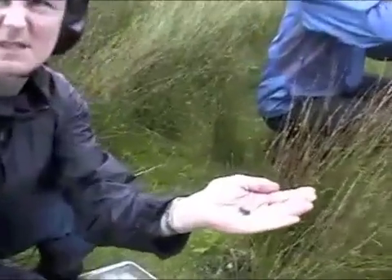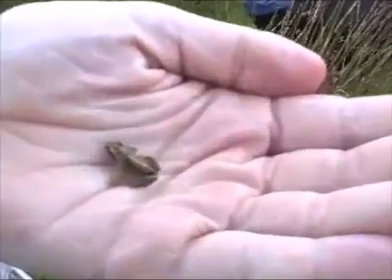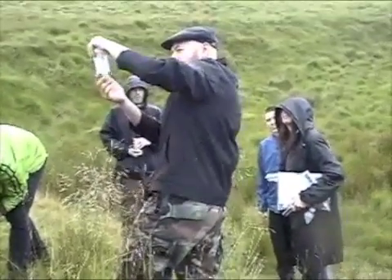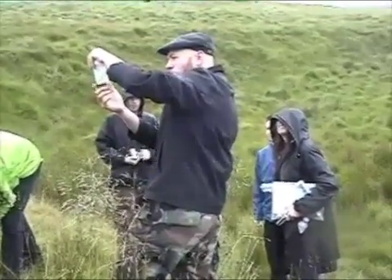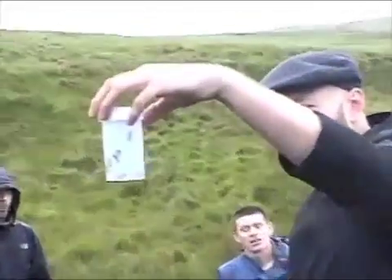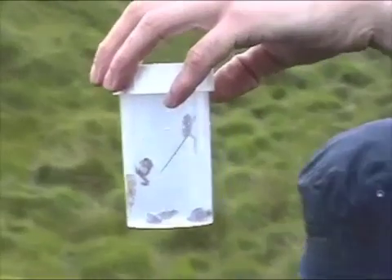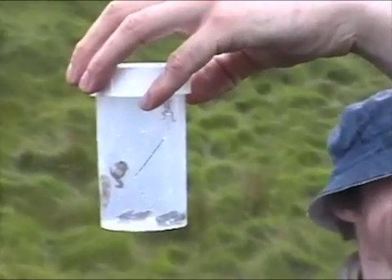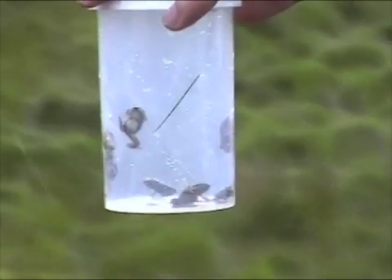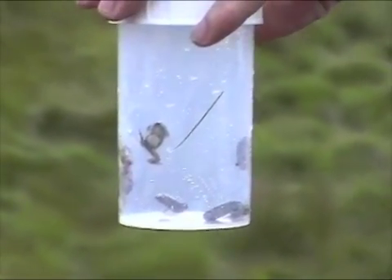In North America, the deformities we often see are supernumeric limb growths. So far what I'm finding here in the UK is a reduction — it's ectromelia, where there are missing parts. It's really early in the investigation to try to come up with why that's happening. Right now we're just trying to get an idea of what percentage of animals it appears to be happening in.